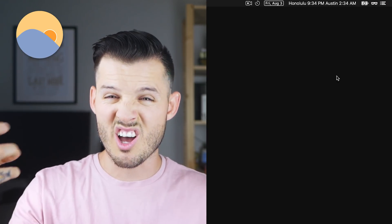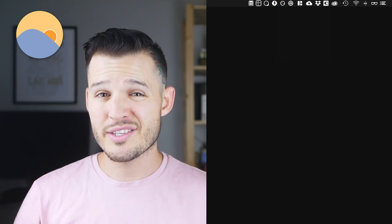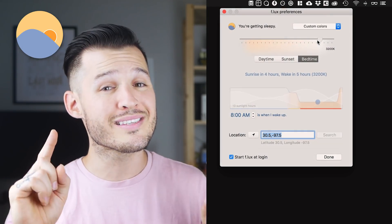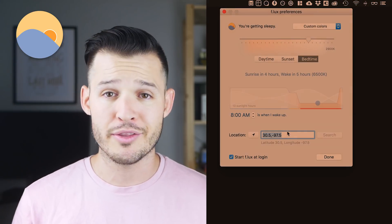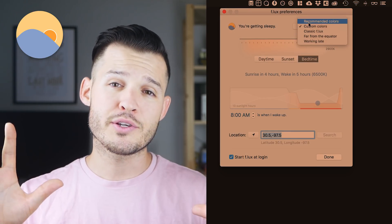Flux is all about neutralizing the blue light from your screen. It'll dim it down to a tungsten, yellowish kind of screen which isn't great if you're doing design work, but if you're answering emails, browsing the web, or doing admin stuff, Flux is great — because blue light will keep you awake for hours if you're staring at a blue light screen.